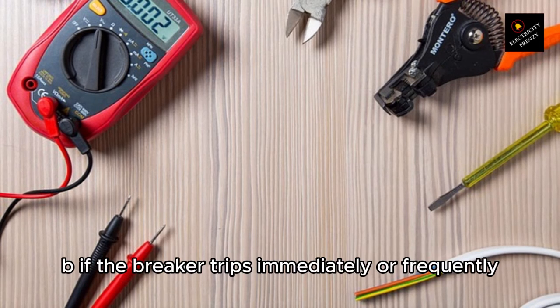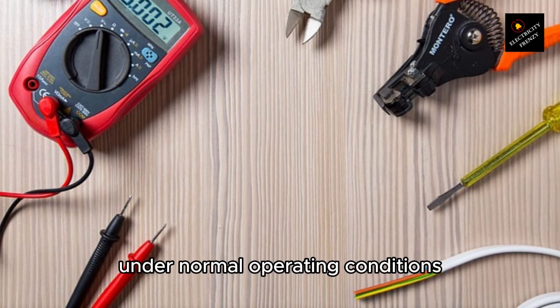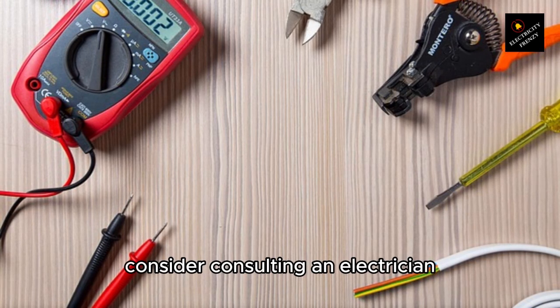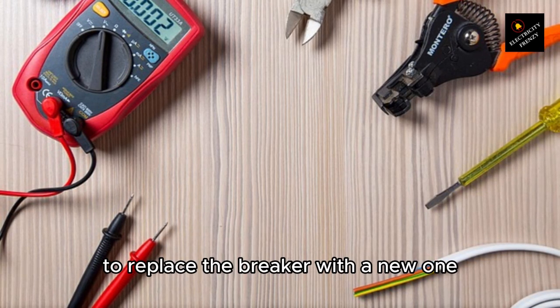B. If the breaker trips immediately or frequently under normal operating conditions, it may indicate a faulty breaker. Consider consulting an electrician to replace the breaker with a new one.